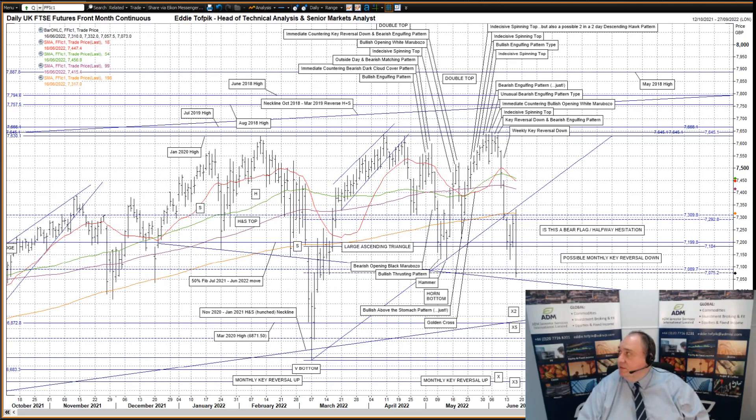I'll start with the UK FTSE futures. A reactionary bullish white soldier yesterday based on the 250% Fibonacci lines of the July 21 to June 22 move at 7,200 and the recent March to June move at 7,184, capped by the combination of the lesser Fibonacci lines at 7,293 and 7,310, plus the flatlining long moving average currently at 7,317, and by the broken lower trend line of the March to June ascending triangle currently at 7,340.